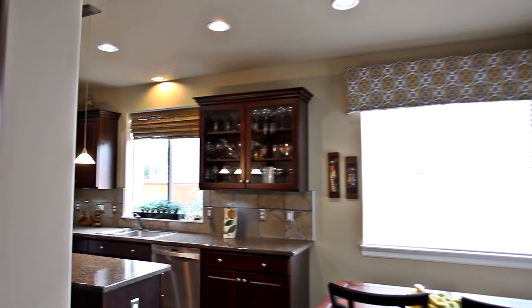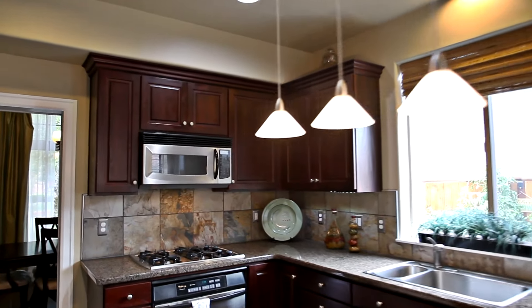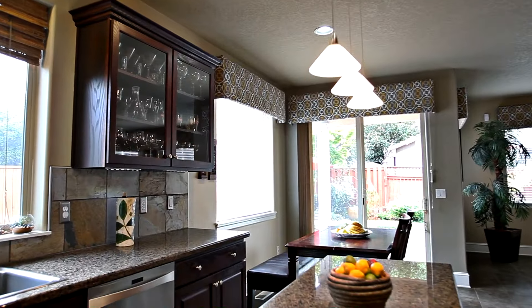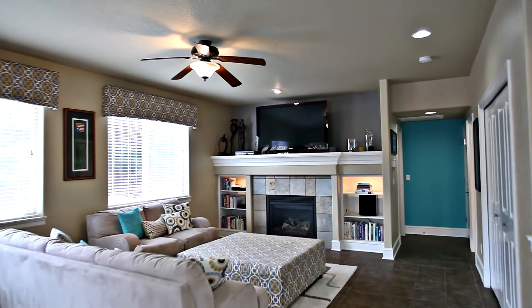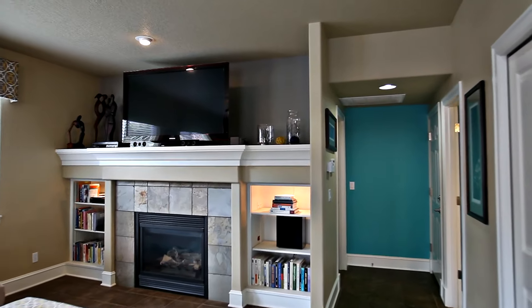In the gourmet kitchen, you'll find mahogany cabinets, stainless steel appliances, granite countertops, and a custom tile backsplash. This thoughtfully designed home also has inviting informal spaces and cozy gas fireplaces.